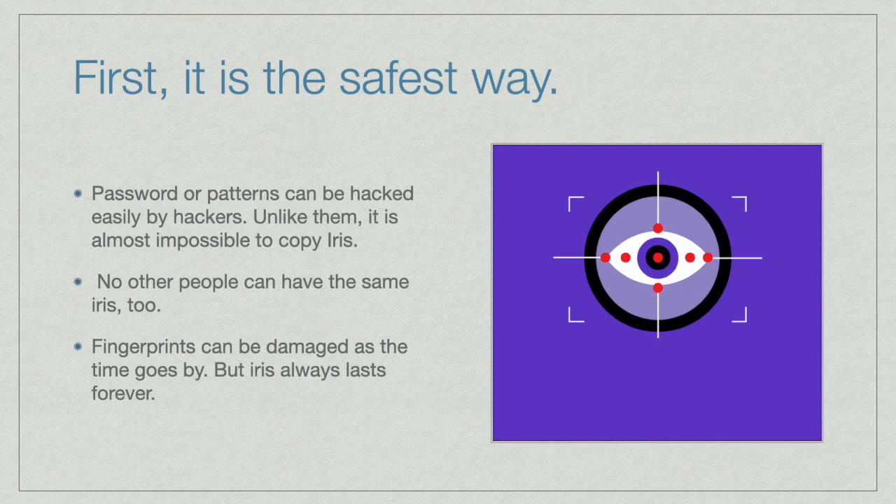First, it is the safest way. Passwords or patterns can be hacked easily by hackers. Unlike them, it is almost impossible to copy an Iris. No other people can have the same Iris too. Fingerprints can be damaged as time goes by, but Iris always lasts forever.